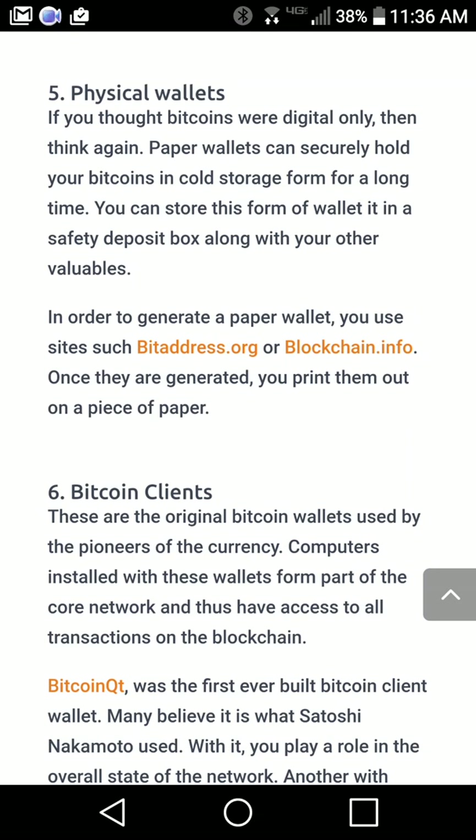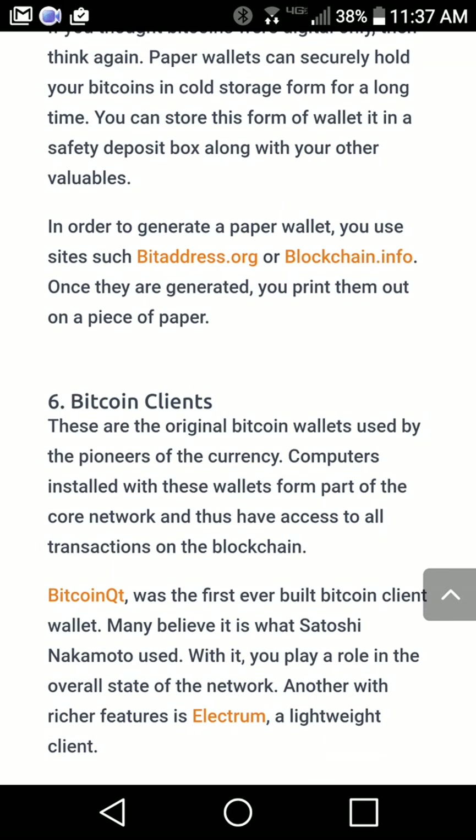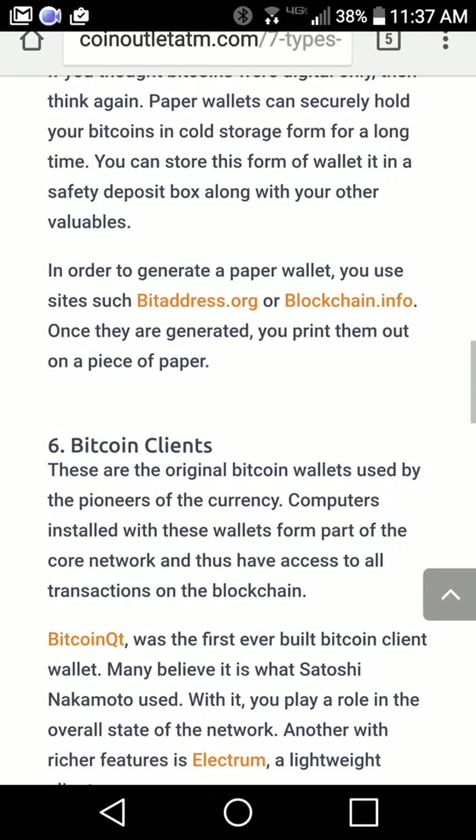My main emphasis in this video is to educate you about physical wallets. Reading from the blog: 'If you thought bitcoins were only digital, think again. Paper wallets can securely hold your Bitcoin in cold storage form for a long time. You can store this form of wallet in a safe or safety deposit box along with your other valuables. In order to generate a paper wallet, you use sites such as bitaddress.org or blockchain.info. Once generated, print them out on a piece of paper.'